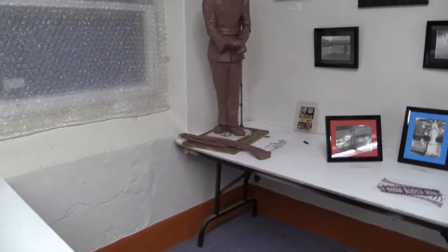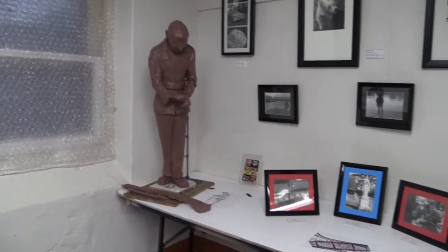Recently we dusted off the dark room and got the photography from film back in action.